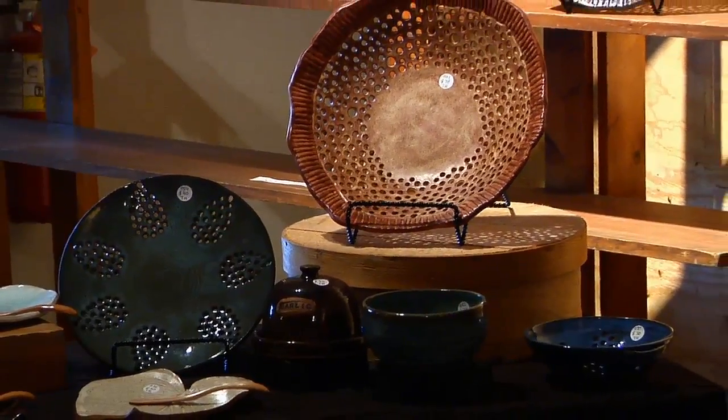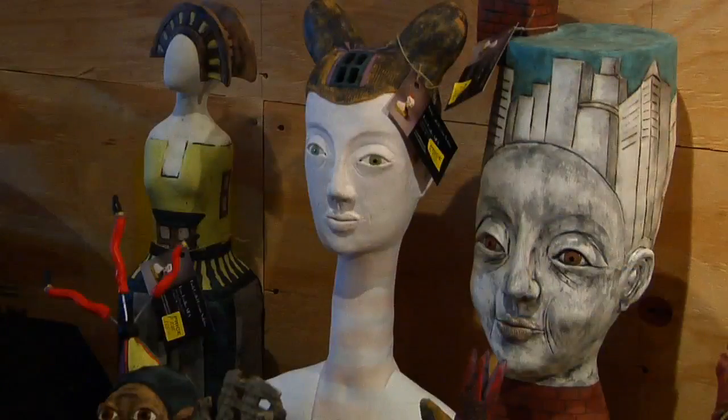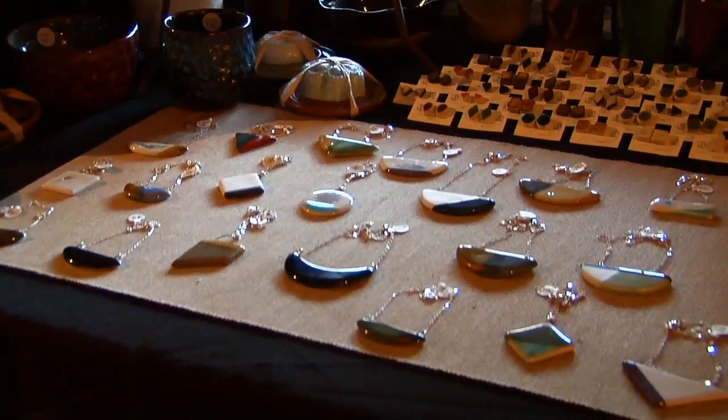This exhibit is part of the Midlands Clay Art Society annual holiday show. The Midlands Clay Art is a group of clay artists that come together. We meet monthly and it ranges from professional artists to novice, and in age from people in their 20s to their 80s.